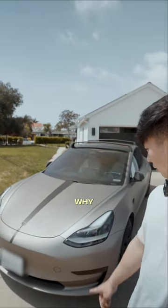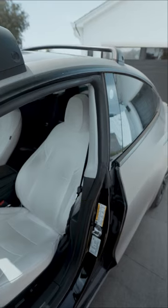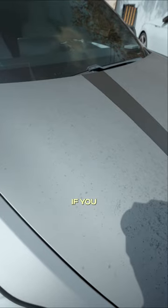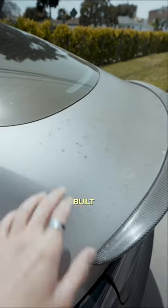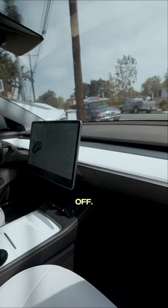You shouldn't get your car wrapped, and this is why. This is my Tesla Model 3, and it's been about two years since I first wrapped it. From afar it still looks great, but if you go closer at the hood and the fender, you see all these built-up dark spots that don't come off.